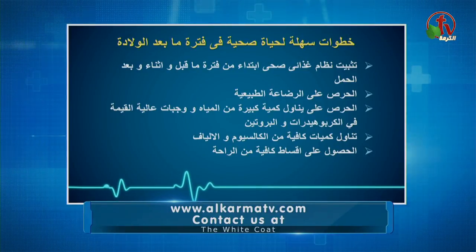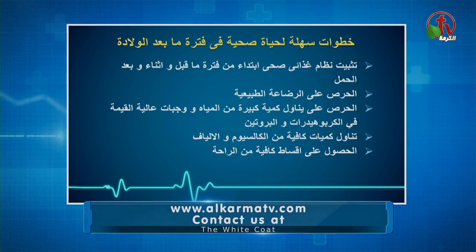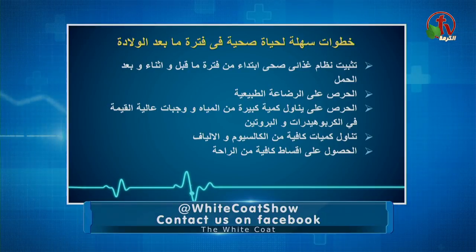رقم خمسة: مهم جداً إنك ترتاحي وتاخدي فترات راحة كافية وتنامي مع مولودك. الراحة والنوم بكميات كافية بيقلل هرمون الكورتيزول اللي بيساعد على زيادة الوزن، فلما يقل، نسبة الزيادة في الوزن مش هتبقى موجودة.